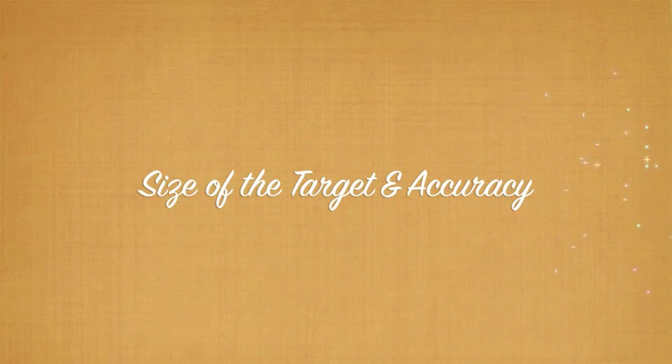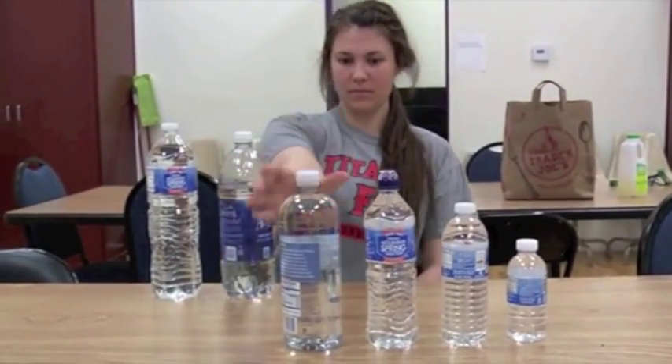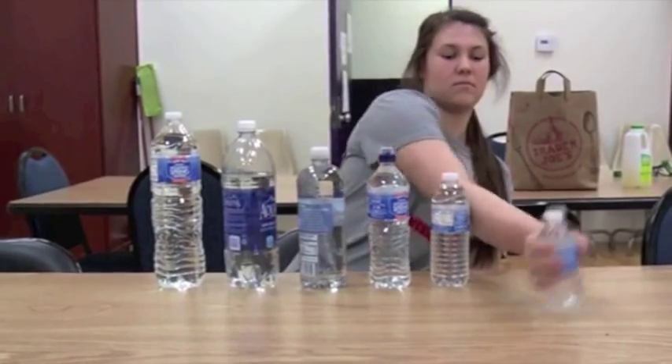Lauren will demonstrate how size of the target affects accuracy by reaching for four different sized bottles. The larger bottle will have a higher accuracy rate of clinching due to its larger size. Notice as she reaches for the smaller bottles, she needs to sacrifice speed in order to maintain accuracy.